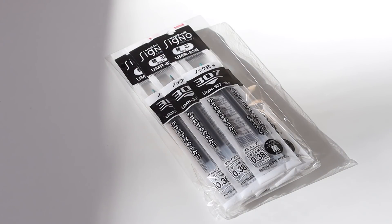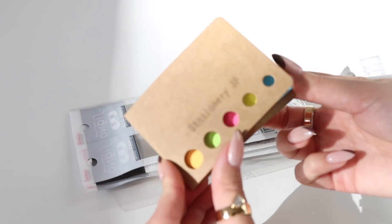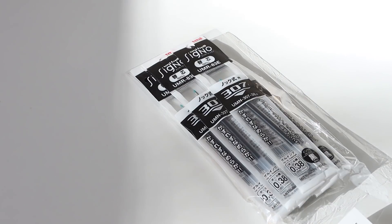Next I got some refills for my Uni-ball Signo 307, which is one of my favorite pens. I got these off of Amazon and they also came with some page flags. I have this linked in my storefront — these are perfect if you're already using the Signo Uni-ball and just need refills. It's the exact same ink that comes in the original pen.